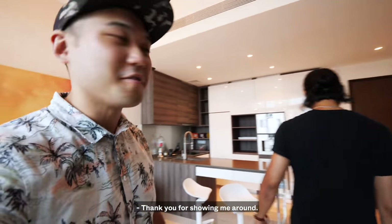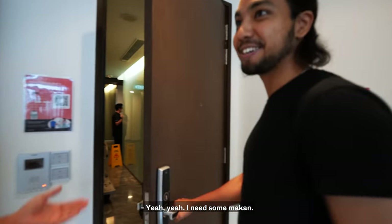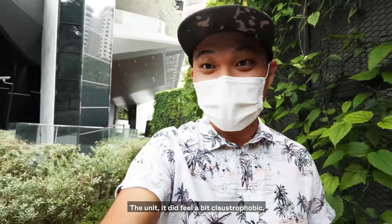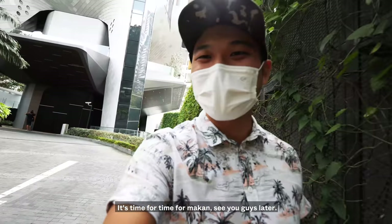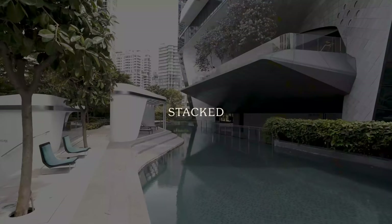Thanks again for joining us. Thank you for showing me around — it was a great experience, very fun. Overall, I think it was a pretty decent condo. The location is pretty good — it's walkable to Orchard. The unit did feel a bit claustrophobic, but well maintained and very clean. The facilities are decent, though I felt the pool could be just a bit bigger. I like the design. That is all — thank you so much for watching. I'm starving, it's time for Makan. See you guys later. Bye.